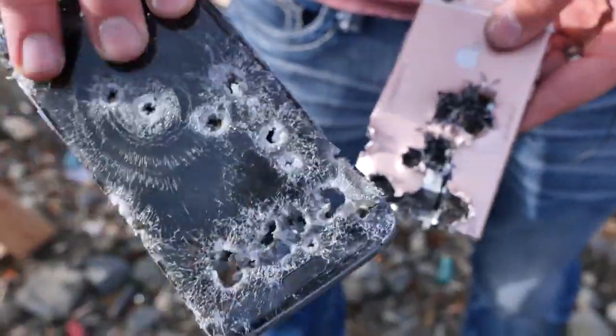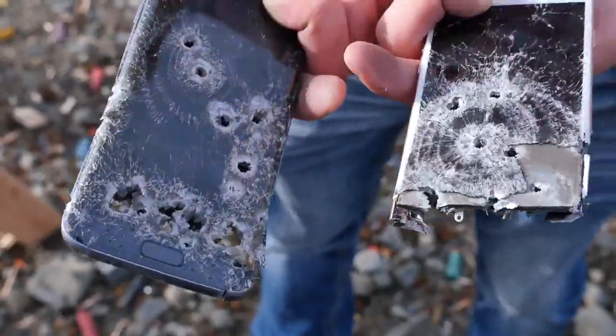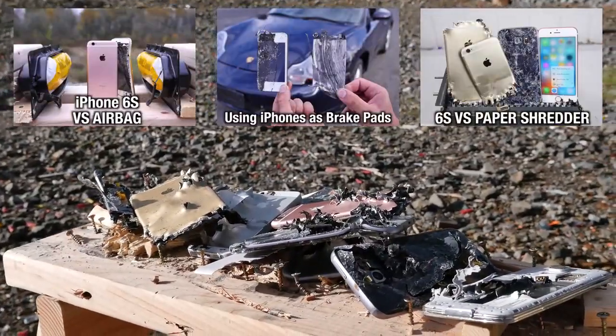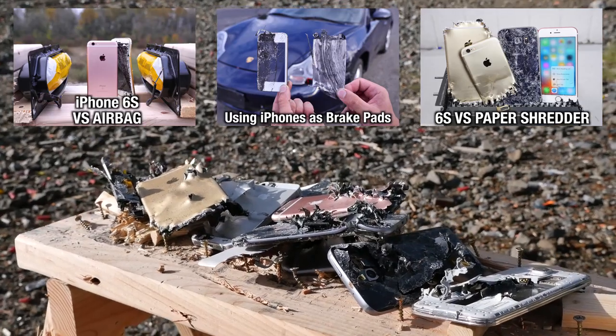You can see all of the internals on the Galaxy. Interesting test — the iPhone is more bulletproof, or bullet resistant. The Galaxy does a good job at it too.